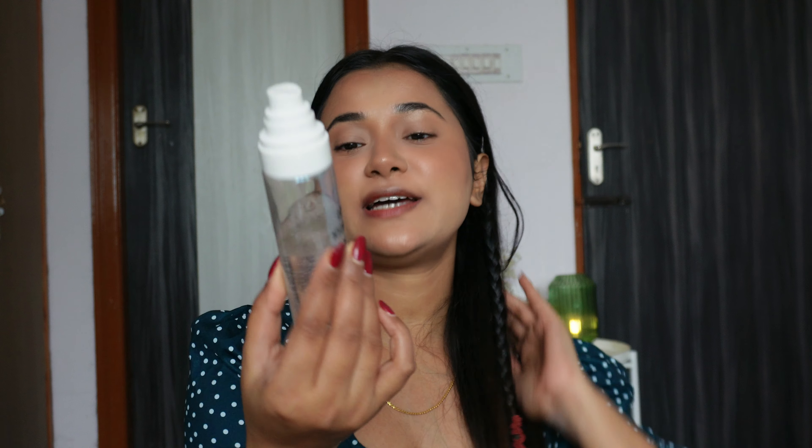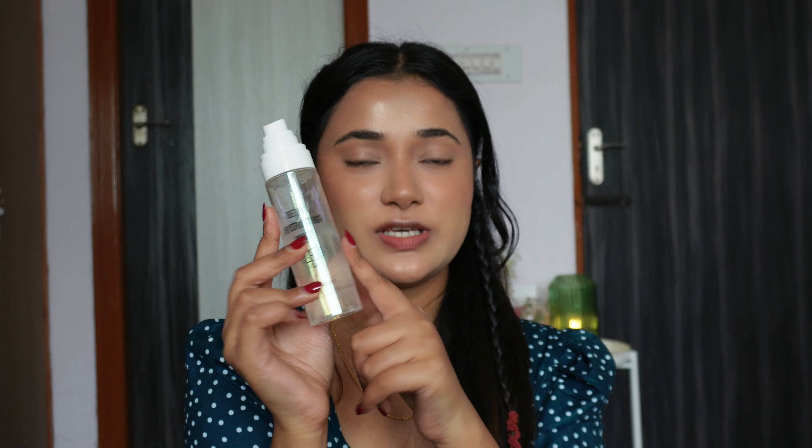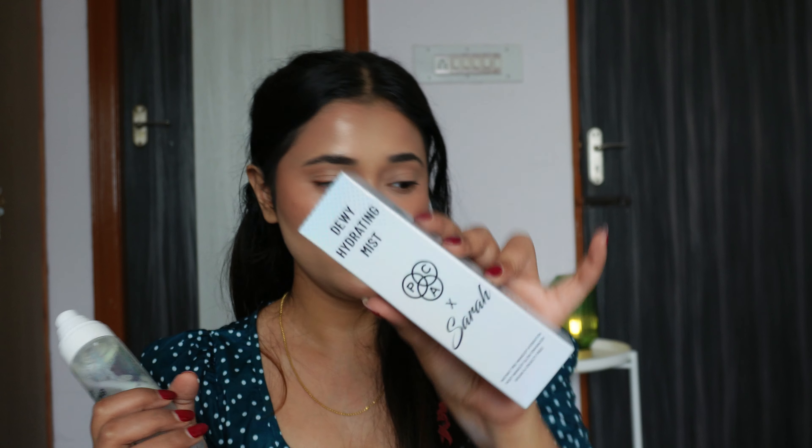Before I move on to the eyes, I'm quickly spraying the Dewy Mist Hydrating Mist from the Pac x Sara collection. I actually repurchased this — so this is the one I'm currently using and this is the new one I bought from the Nykaa Pink Sale.